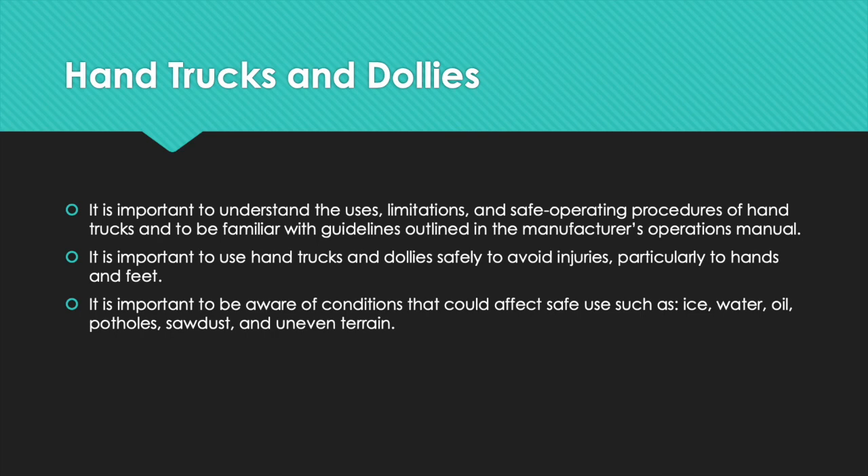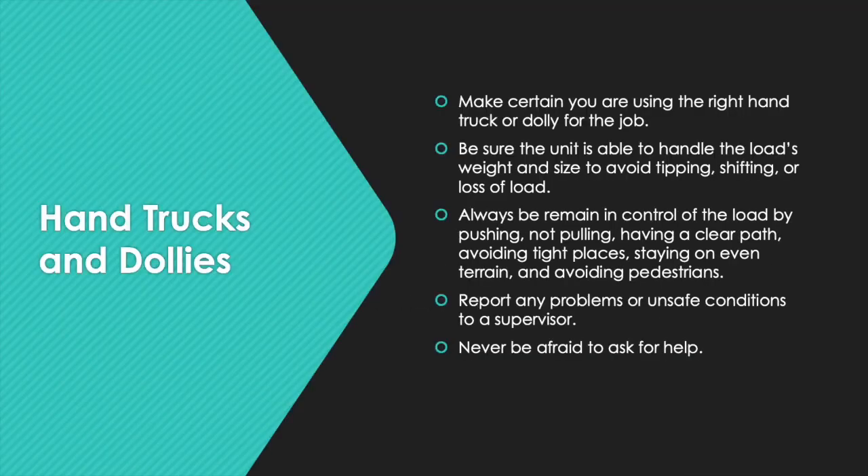Be aware of conditions that could affect safe use, such as ice, water, oil, potholes, sawdust, and uneven terrain. Make certain you are using the right hand truck or dolly for the job. Be sure the unit is able to handle the load's weight and size to avoid tipping, shifting, or loss of load. Always remain in control of the load by pushing, not pulling, having a clear path, avoiding tight places, staying on even terrain, and avoiding pedestrians. Report any problems or unsafe conditions to a supervisor. Never be afraid to ask for help.